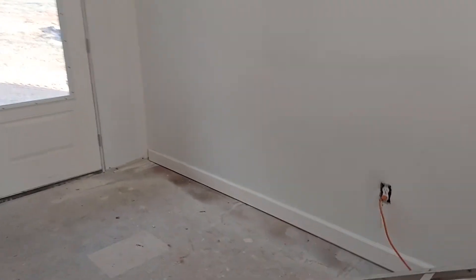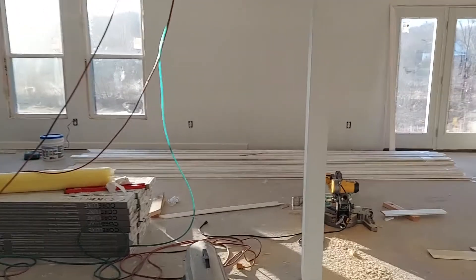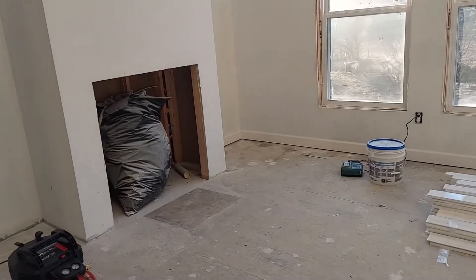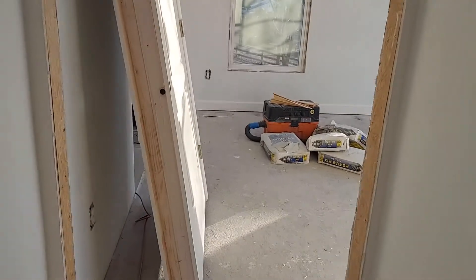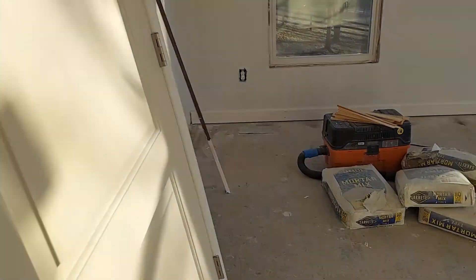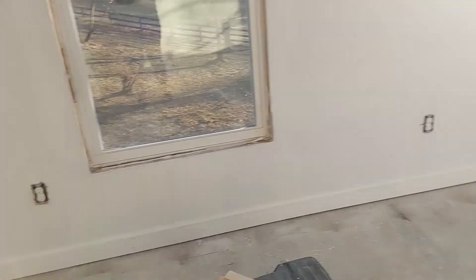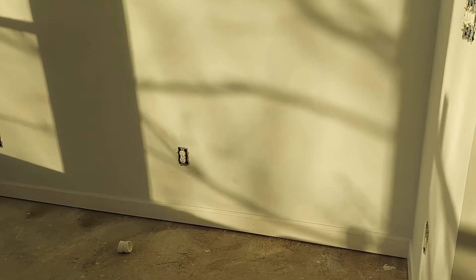I was hoping they had started to install some of the interior doors — oh, looks like we started some trim. We got all of our trim in. I guess they were doing that instead of installing doors today. In the master bedroom it looks like they got the majority of the trim installed in here.